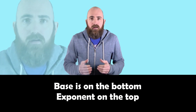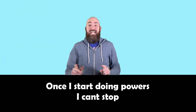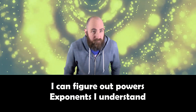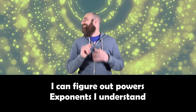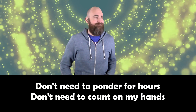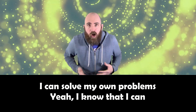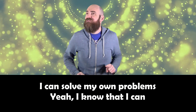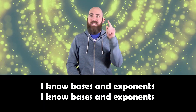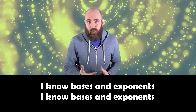Bases on the bottom, exponent on top. Once I start doing powers, I can't stop. I can figure out powers, exponents I understand. Don't need to ponder for hours, don't need to count on my hands. I can solve my own problems, yeah I know that I can. I know bases and exponents.